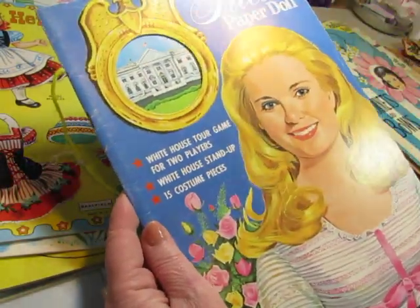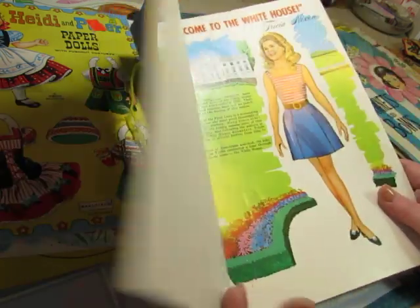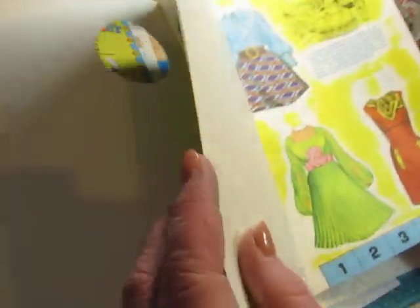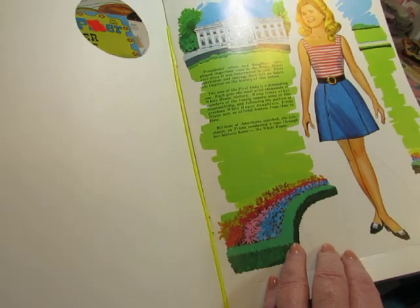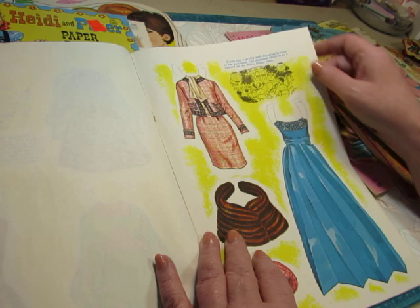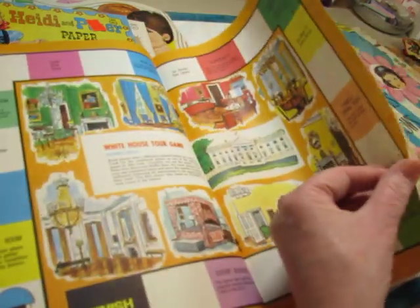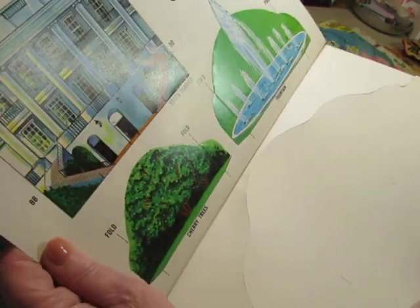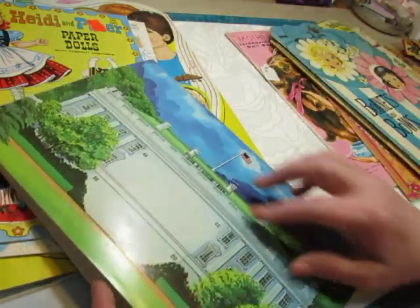And you know who Trisha is — Trisha paper doll, probably from the 1970s or late 60s. This is the Trisha Nixon White House Tour game for two players. There's a White House stand-up and 15 costume pieces. There's Trisha, the president's daughter — she had a younger sister named Julie. It has some information about other presidents and their wives and daughters. Trisha was a pretty and charming hostess as she welcomed 2,000 children to a concert on the White House lawn. There's a game and you can make a White House stand-up.